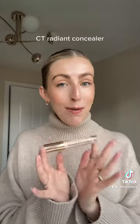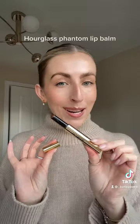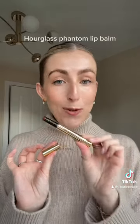The Charlotte Tilbury Radiant Concealer, which doesn't crease at all. The Bobbi Brown Vitamin Enriched Face Base. The Airglass Phantom Lip Balm in the Satin Slip — not sticky at all.